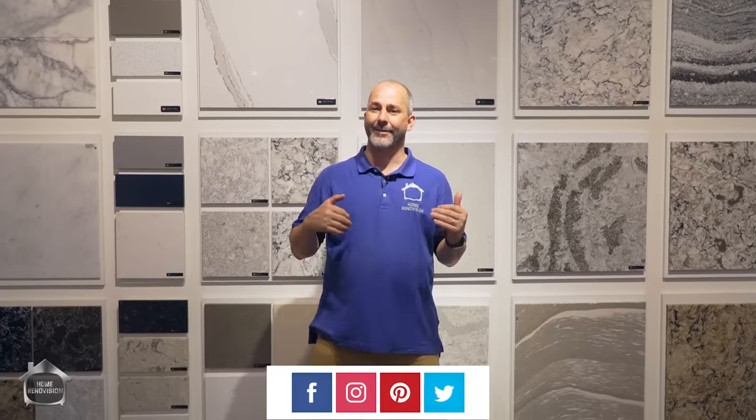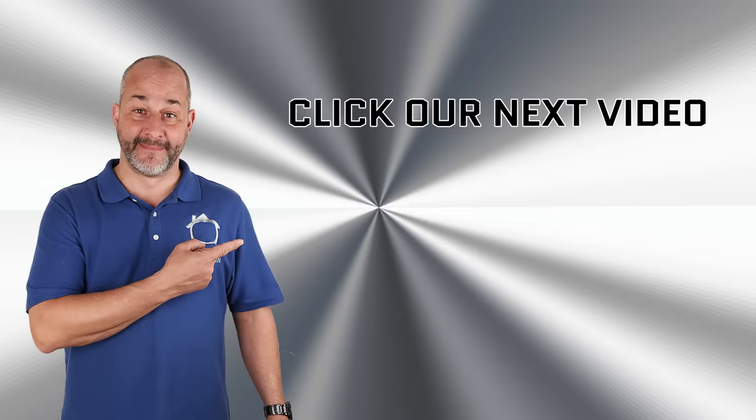If you like this kind of information and you'd like us to go through more things like this, give us a thumbs up and ask all your questions about tile and stone in the comment section below. I've been working with these guys for 18 years, so I should be able to answer all your questions. And if you want to learn how to be a tile expert, click the link right here.